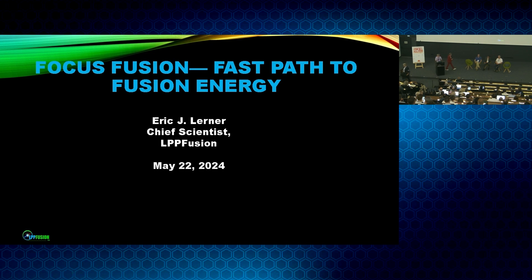Thank you very much, and thanks to FIA and ITER for organizing this workshop. Today I'm going to be talking about focus fusion, which is LPP Fusion's fast path to fusion energy.